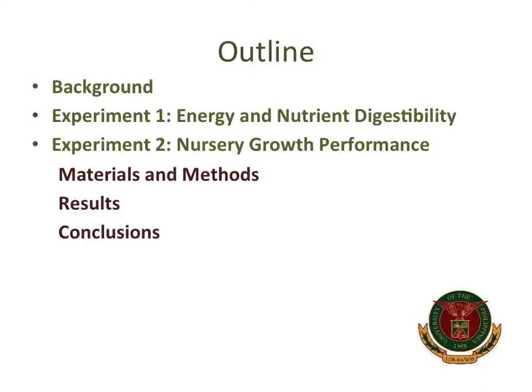In this presentation, I'm going to briefly discuss some background about soybean meal and the oligosaccharides present in it, then move on to discuss the two experiments we've conducted. First is an energy and nutrient digestibility study, followed by a nursery growth performance experiment, each discussing the materials and methods, results, and conclusions.